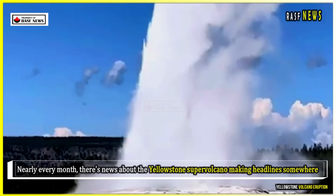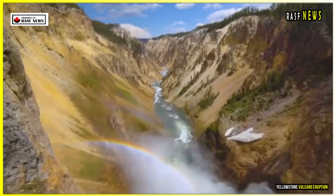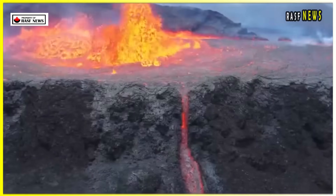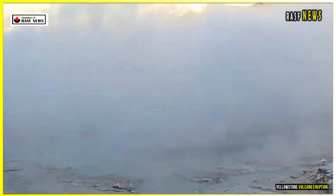Nearly every month, there's news about the Yellowstone supervolcano making headlines somewhere, and this one is no exception. Maybe it's a series of earthquakes or small, steam-fueled eruptions that get the hearts of news editors and disaster response teams racing. Or, in times like these, a new study shedding light on the prospect of the next big eruption.